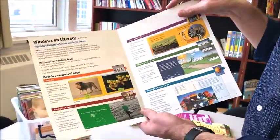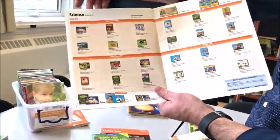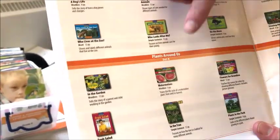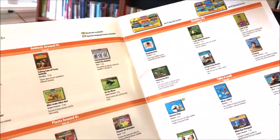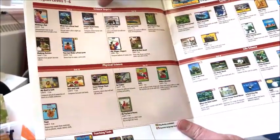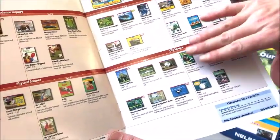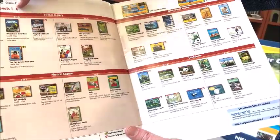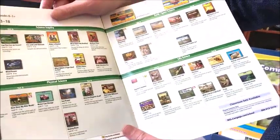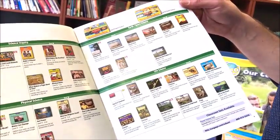These are all books based around science and social studies themes. For instance, in the Step Up level, we have Animals Around Us, Plants Around Us, Healthy Me, Take a Look. We have Science Inquiry, Physical Science, Earth and Space Science, and Life Science. As we go up through the leveling, we have consistent science inquiry, physical science — all science and social studies themes.